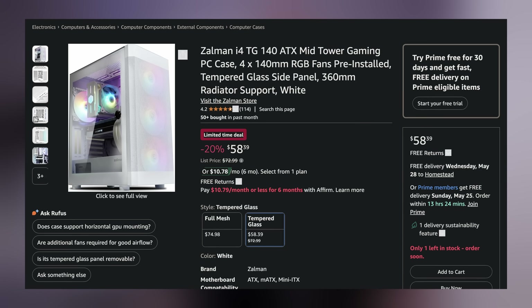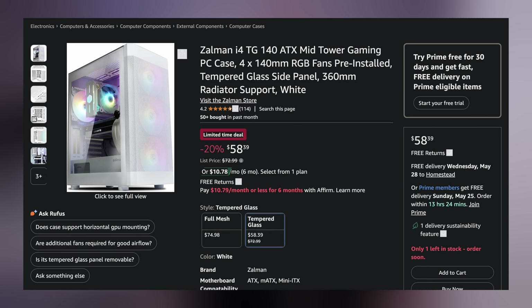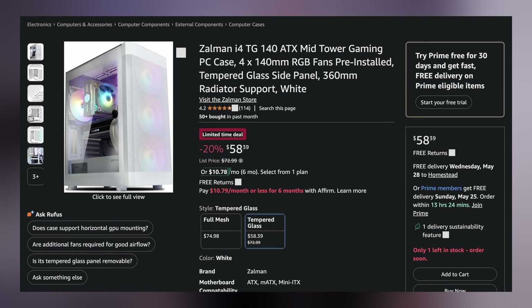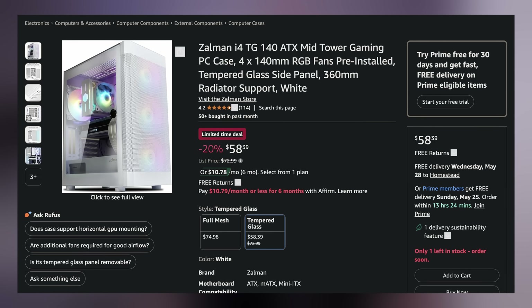Lastly today, the Zelman i4TG 140 ATX mid-tower case bundled with 440mm RGB case fans for only $58.39 — saving you $14.60. You can find these and more linked in the video description below. Until next time, I'll hand you back to Brett for the rest of your morning. Cheers.